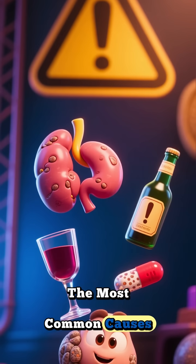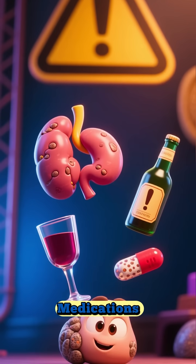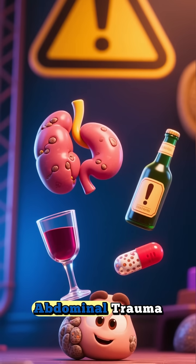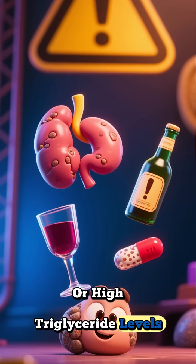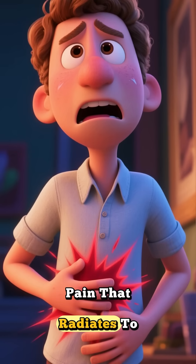The most common causes are gallstones and chronic alcohol use, but others include certain medications, abdominal trauma, or high triglyceride levels.